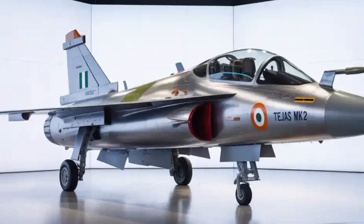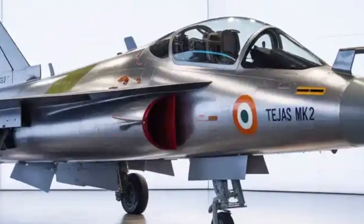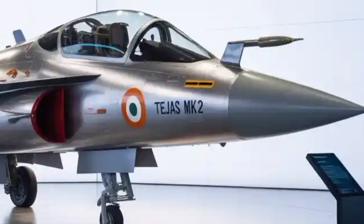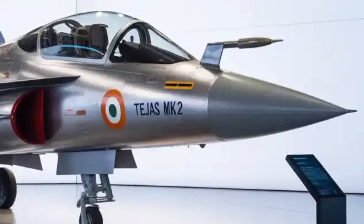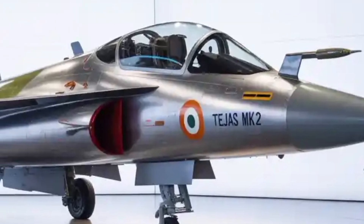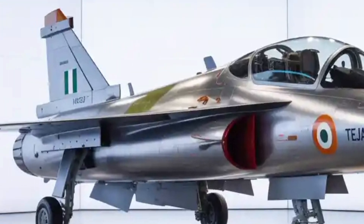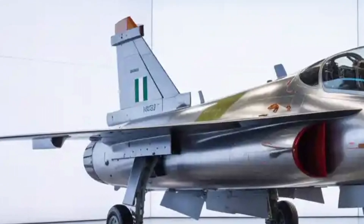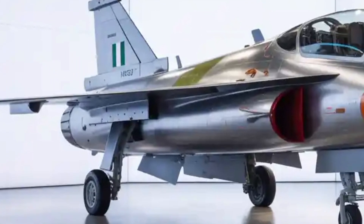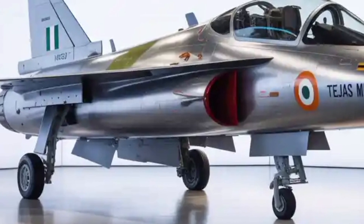The Tejas Mk2's weapon-carrying capacity is a major upgrade over its predecessor. With 11 hardpoints capable of carrying up to 6.5 tons of payload, the Mk2 can be fitted with a wide range of Indian and foreign-origin weapon systems. These include beyond-visual-range air-to-air missiles like Astra, short-range air-to-air missiles, precision-guided bombs, and anti-radiation missiles designed to neutralize enemy radars. There's also potential for future integration of the BrahMos-NG, a smaller variant of the BrahMos cruise missile, giving the aircraft a formidable strike capability.